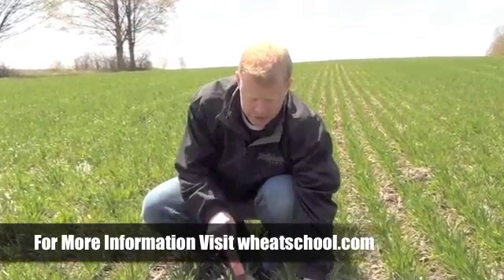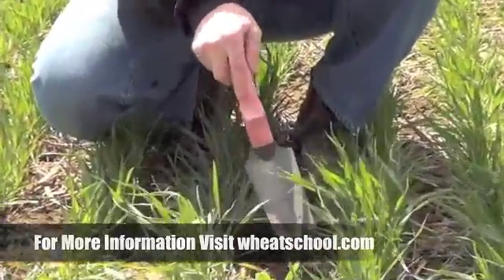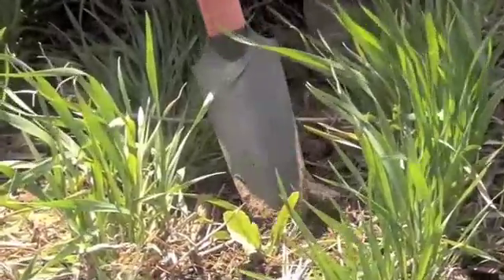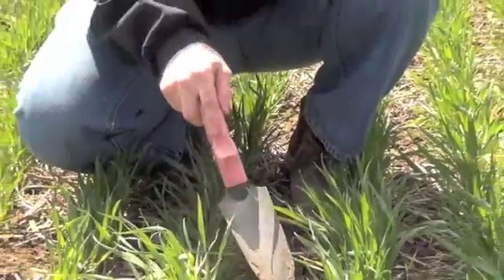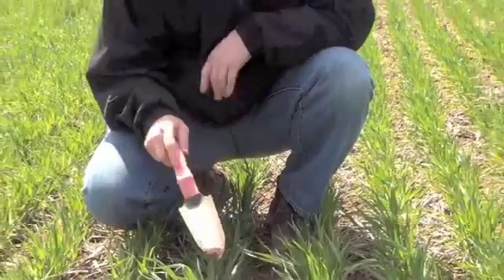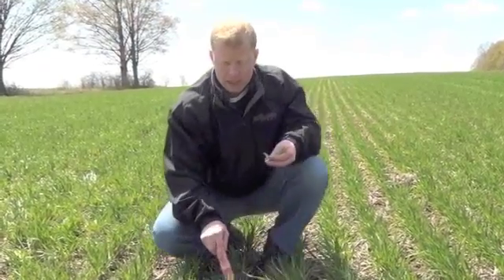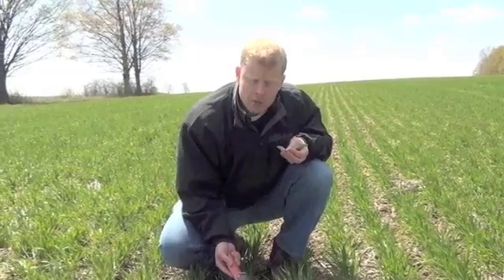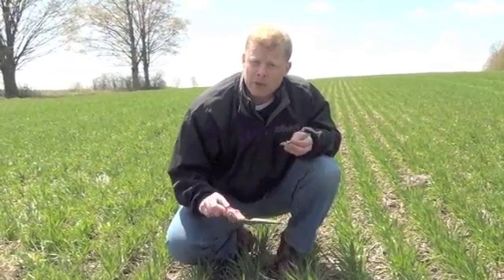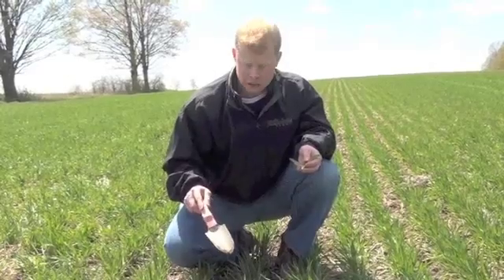This is perennial sowthistle coming up at the first node stage of wheat — that's pretty rare. This is a perennial species that typically doesn't come up until flag leaf stage, so it's really a unique opportunity to actually manage that this year. Now here's the expectation: because this is a perennial, if we lop off that top growth it has all these rhizomes underneath that are going to shoot up new shoots. So even if we control this with a herbicide, we'll get new growth coming up later on. But when it comes time to harvesting this field, it'll be so much easier to get through than if we did nothing at all.